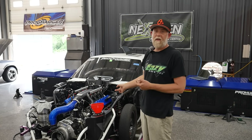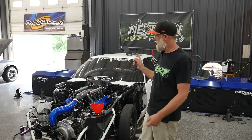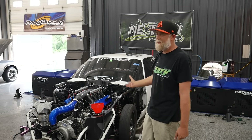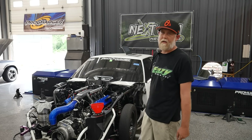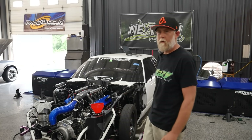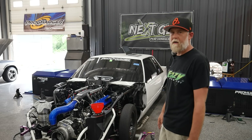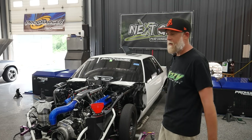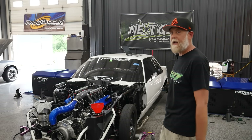To fill you in on what this car is: this is Chuck Bartholomew's car. We race it in Ultra Street — it's a 7.3 Godzilla motor, currently running a Pro Charger F1A94. This car has been as fast as 4.42 in the eighth mile. Ultra Street is a super competitive class, so any advantage we can get is what we're here to find. This is currently the world's fastest Godzilla-powered car — we've run 6.95 in the quarter and 4.42 in the eighth.